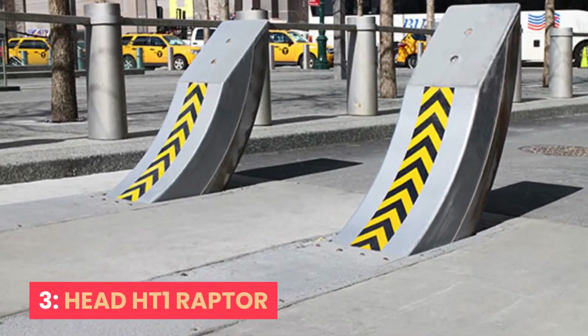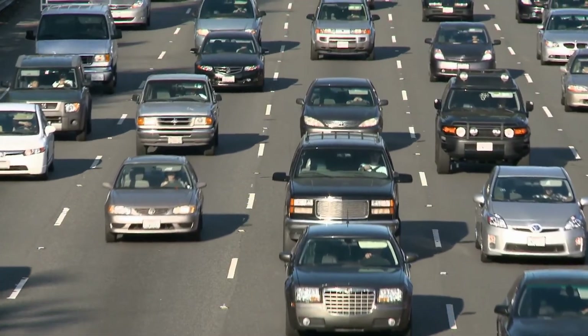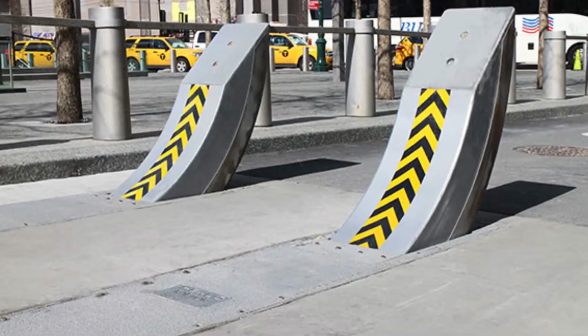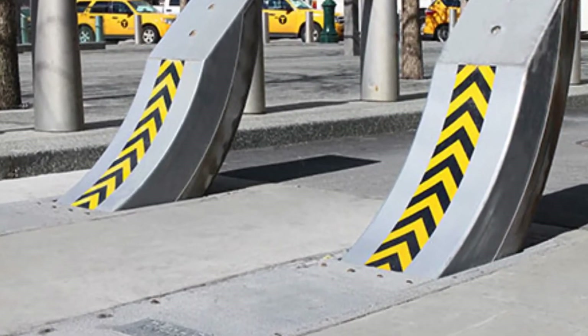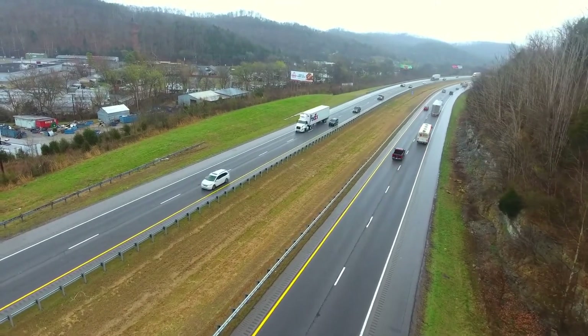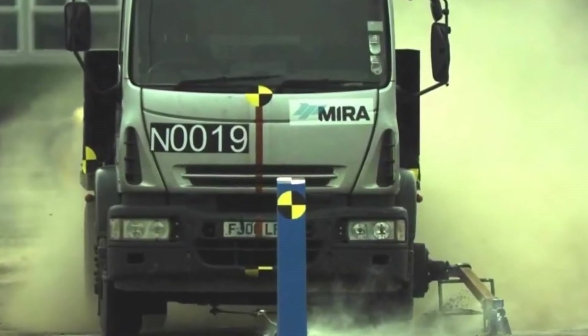Number three: the HT1 Raptor. This is one of the major techniques used to stop vehicles. The innovative system combines the high security of a road blocker with the flexibility of a shallow-mounted bollard. It is a barrier rising from its center in the ground to stop vehicles and trucks. Police mainly use this system to stop huge vehicles.